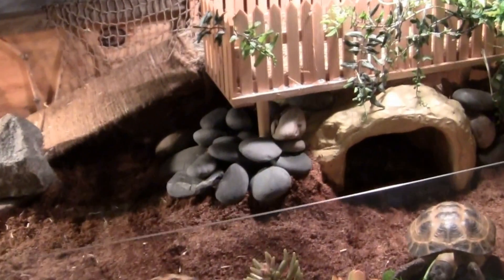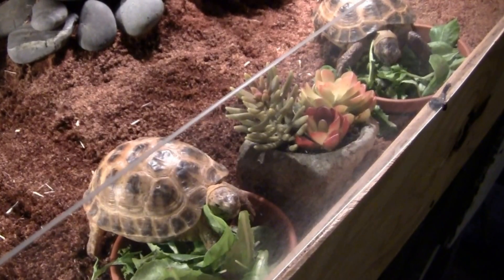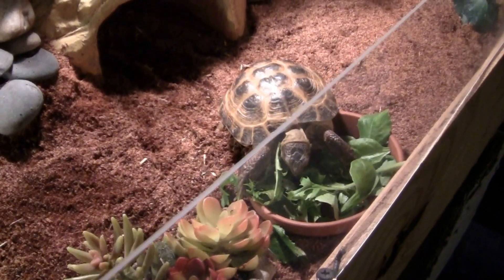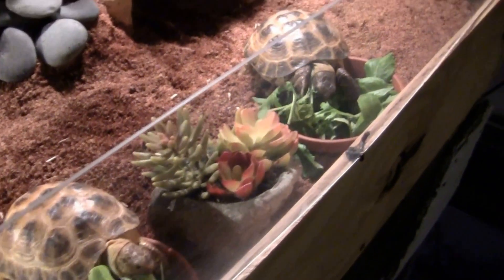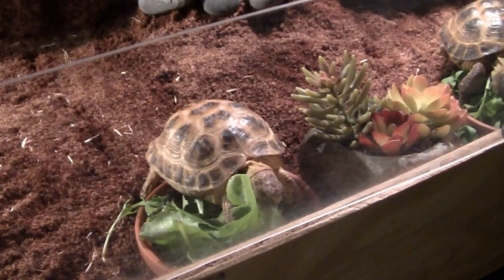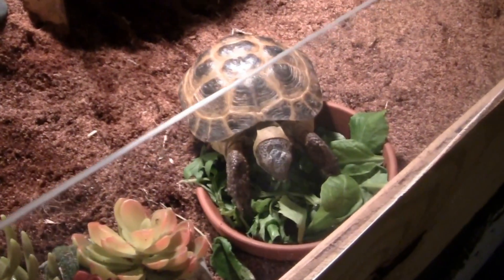Moving into the enclosure here, you'll notice the tortoises. I tend to feed them when I'm doing videos just because they can be very pushy and aggravating if they see me standing here doing anything but providing them with greens. So Sheldon on your right and Michelle on the left, and they are enjoying spring mix tonight.